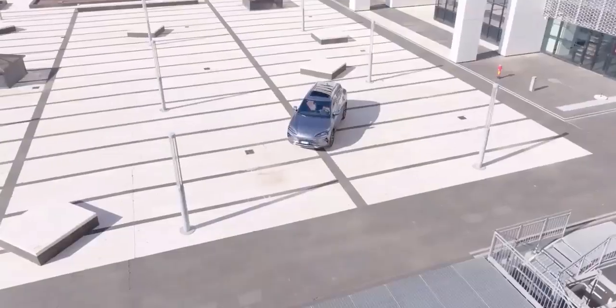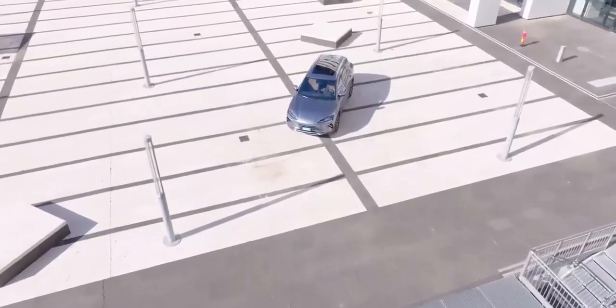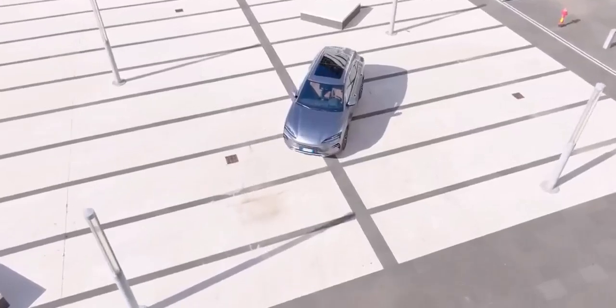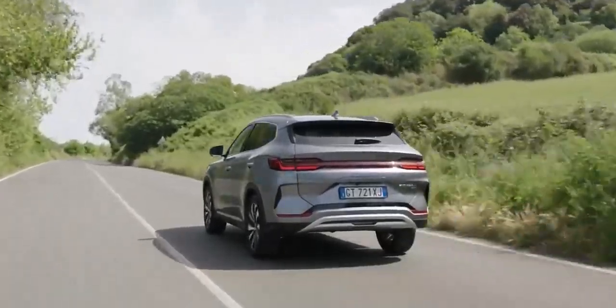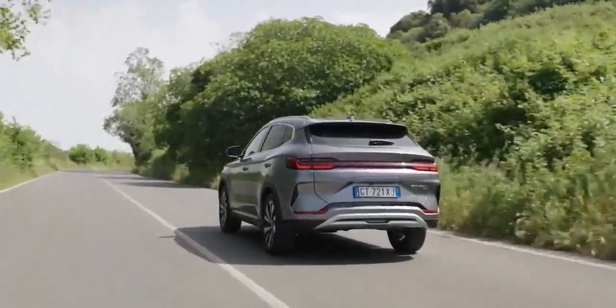But it's not all about flashy screens and fancy materials. The BYD Seal UDMI's interior is also incredibly practical. There's ample space for both front and rear passengers, and the boot is more than capable of swallowing up your weekly shop or a weekend's worth of luggage.